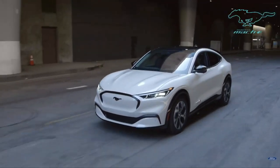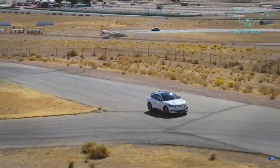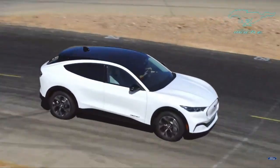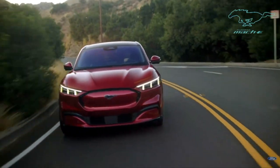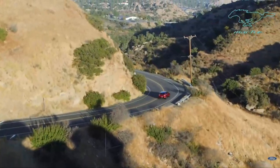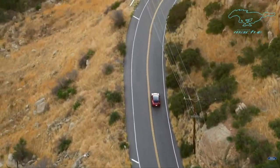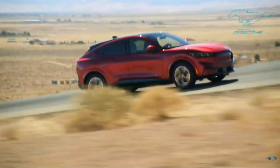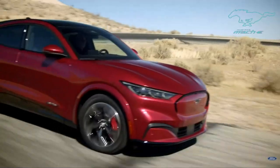It delivers incredible power, instant torque, and agile handling. It feels so planted thanks to a lower center of gravity than most SUVs, and it offers the confidence in all weather with rear-wheel drive and responsive all-wheel drive. With a targeted EPA range of 300 miles, it takes you wherever you want to go, all of that with zero gas and zero emissions.